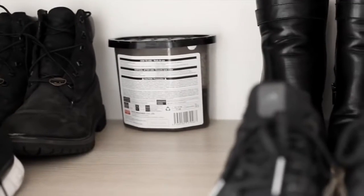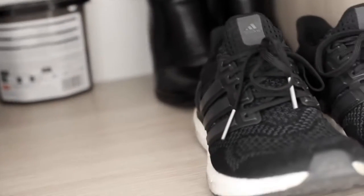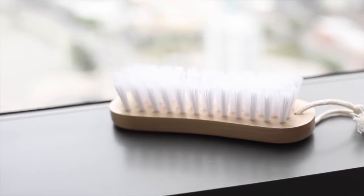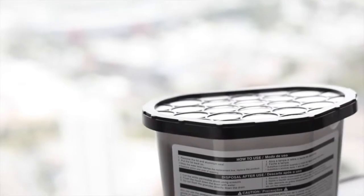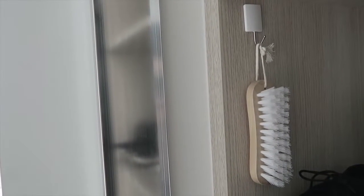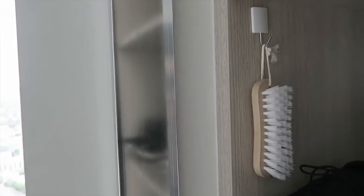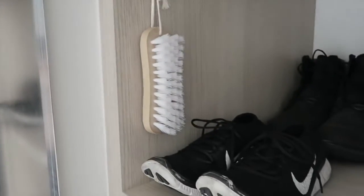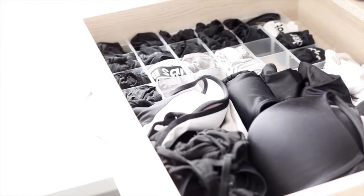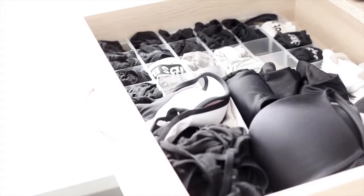There are a couple of extra things I keep in my cupboard. I like to keep a brush in there for my shoes so I don't lose it — I know it lives where my shoes live. I also have some charcoal in there to absorb any moisture. You can buy these awesome trays from arts and crafts stores — they're made for beads and storage — and that's what I use to put my underwear, socks, and belts in.